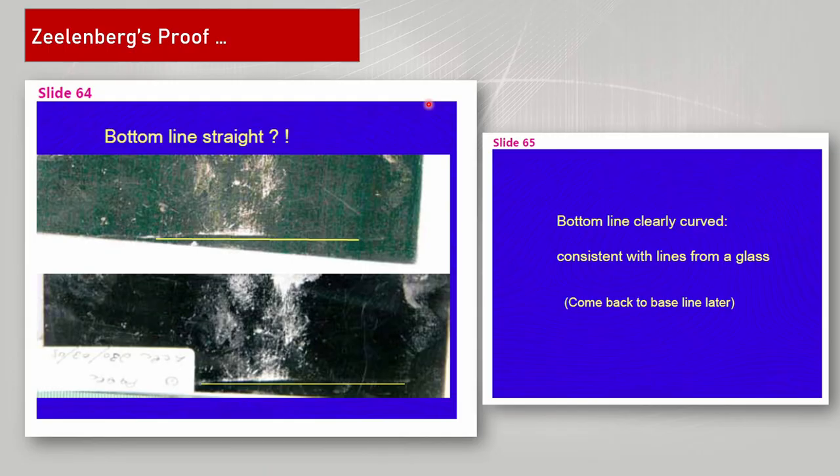This is Zillenberg's proof. What he did was draw a straight line and noticed that the bottom line doesn't follow a straight line alignment. He basically says the bottom line is clearly curved, consistent with lines from a glass. Once again, no further analysis was done to determine whether this is actually a curve to start with, or if it was a curve, whether it was circular as one would expect if it was from a drinking glass.